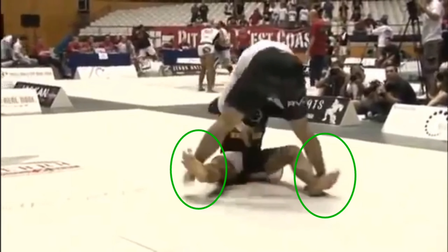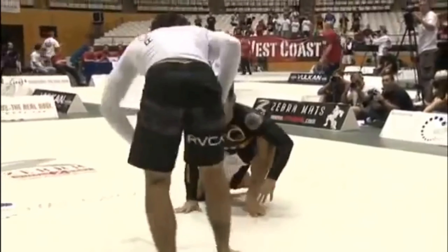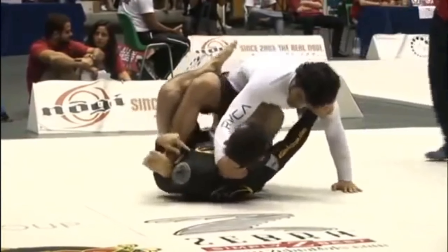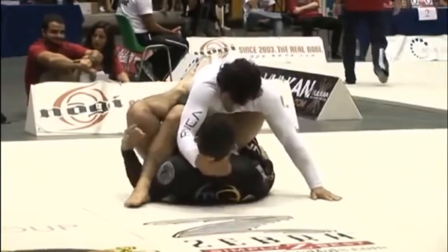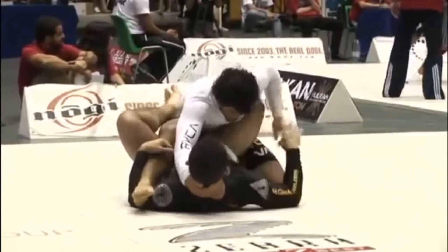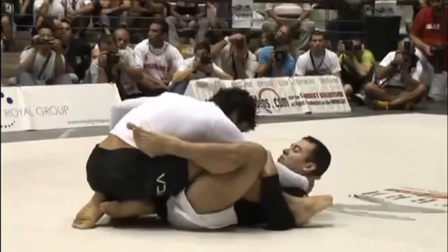Marcelo switches to the Idiot Sweep, taking out both of Krohn's posts. As Krohn falls, he immediately lands on his hands to recompose his base and get back upright. Krohn's actively posting with his left arm, and Marcelo recognizes this, so a grip fight ensues trying to take away Krohn's ability to actively post.